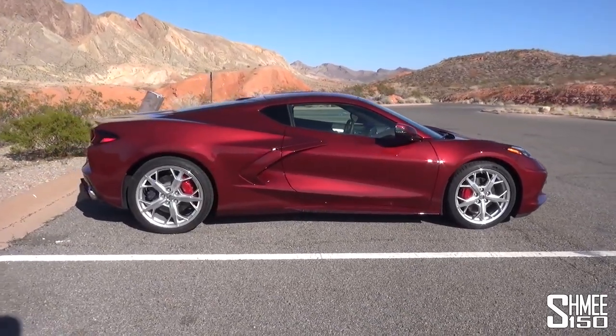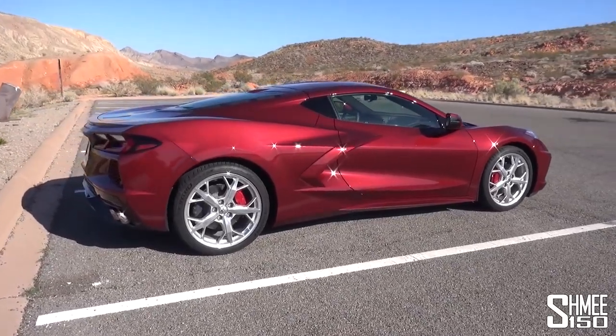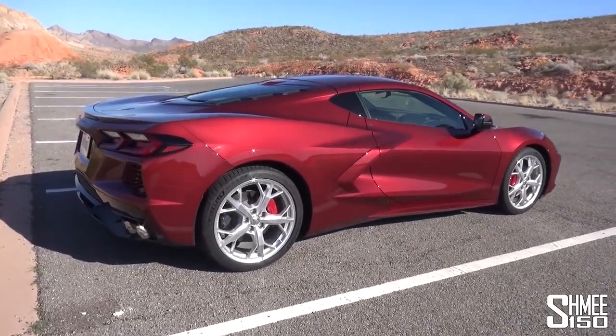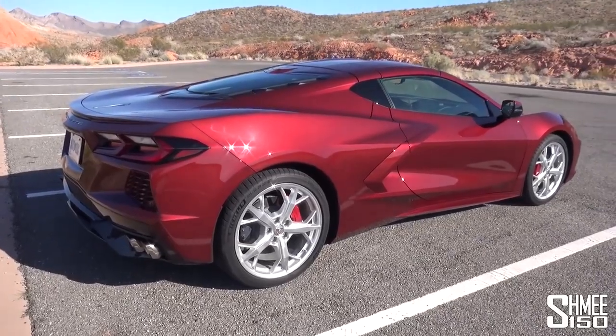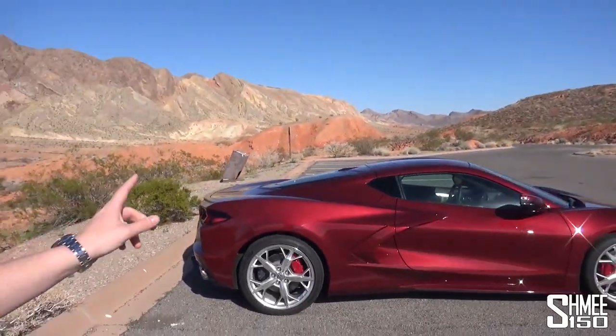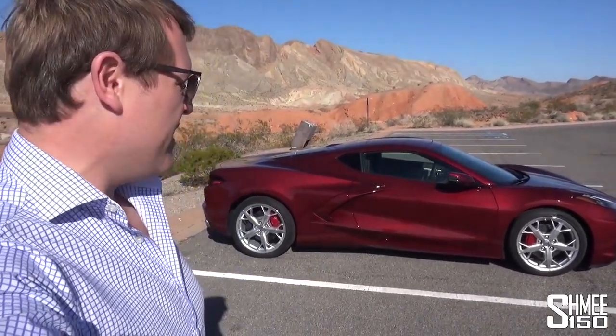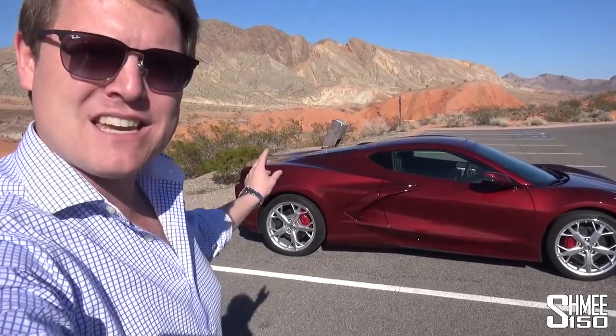This car in front of us costs $81,000. It's a higher-level specification, the LT3 trim. It doesn't have the Z51 package, but it does come with a whole host of technology and the upgraded interior. One of the things I really quite like, being a guy who likes driving experiences and in particular the engines, is that this is the only current production series vehicle that has a naturally aspirated mid-engined V8.